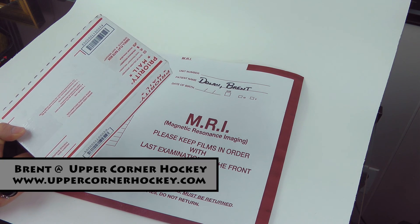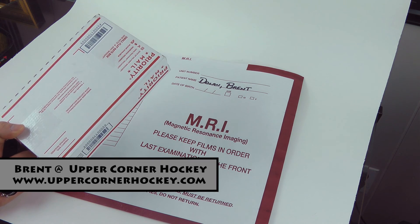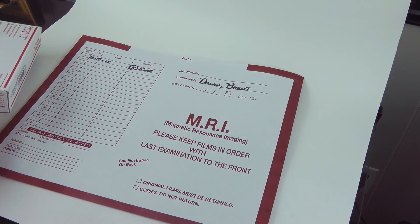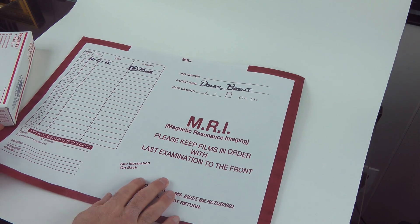Hey YouTubers, it's Bren from Upper Corner Hockey. A couple quick updates here. I got a box in the mail, but right before I unbox that, I'll get to my MRI.